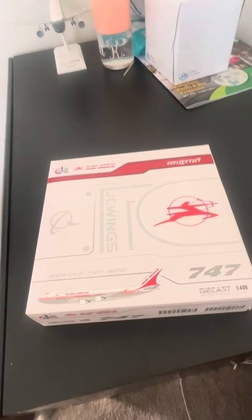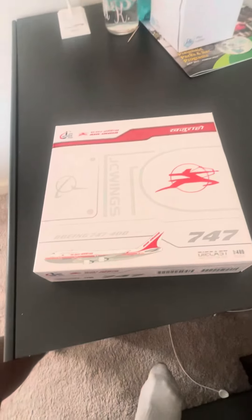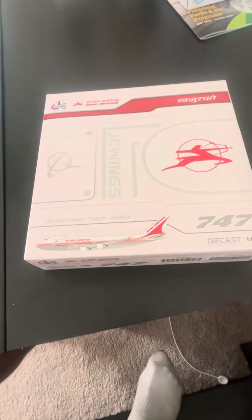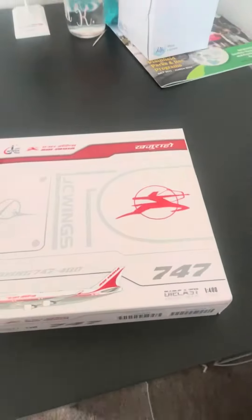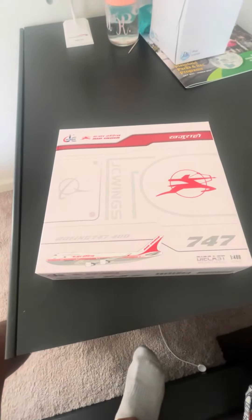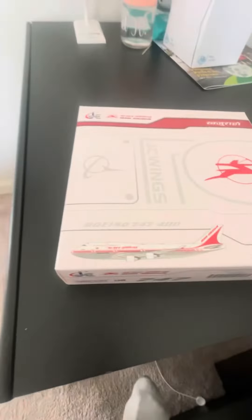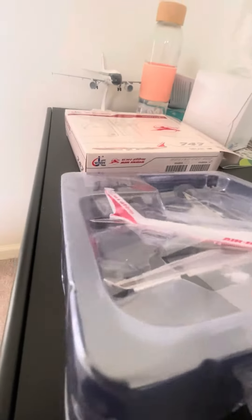Hello everybody, welcome back to my channel. Today we have a 747-400 from JC Wings — as you can see it says it in Punjabi. Today I'm just gonna do an unboxing, so it might take a minute or two to open it up. All right, out of the package this looks very nice and very well packed.